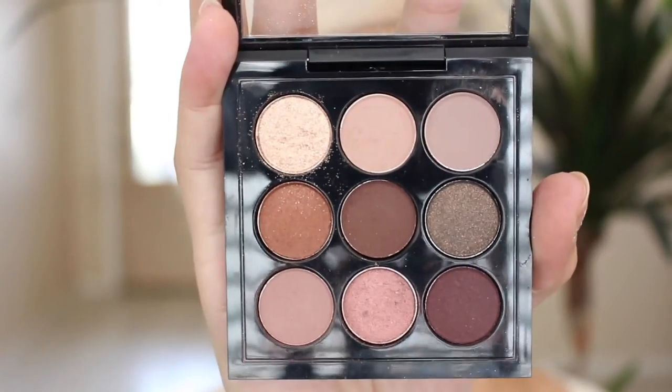MAC recently had their palettes on sale — their x15 palettes and their x9. Mine usually go for about $40, and these go for $85. These are actually worth $160, and these have a more complicated price per ounce because they're smaller pans with less product. Worth a lot more than $40.